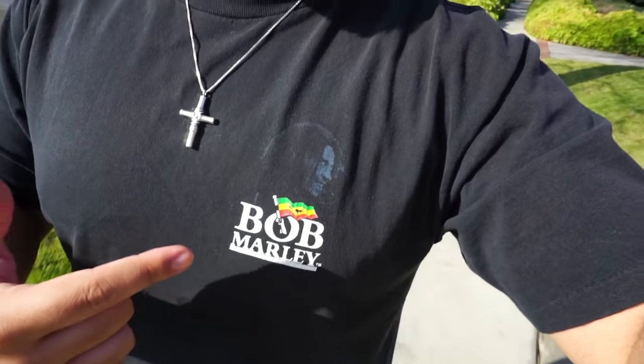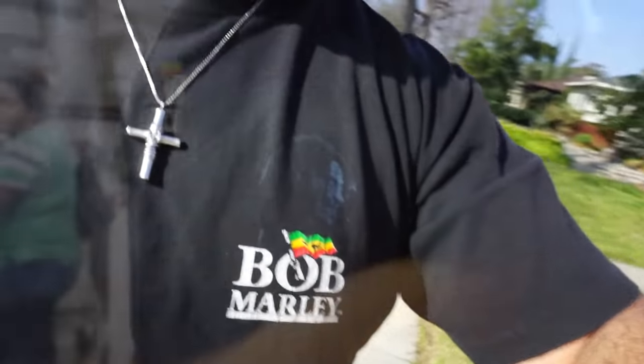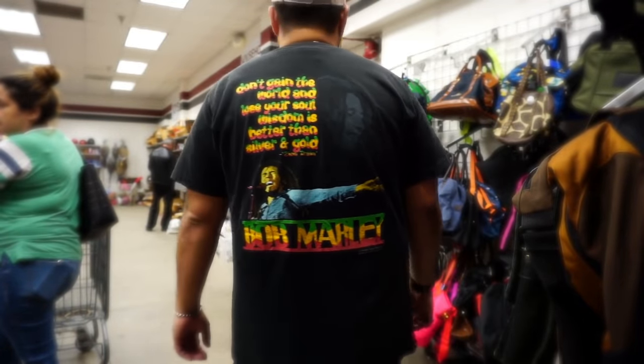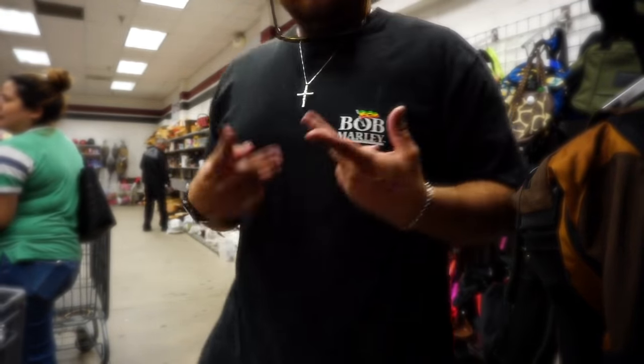I'm actually walking all the way to the thrift store — this is what happens when you show up late, that's my fault. But check out what I got: the 1996 Bob Marley T, single stitch. I'll show you guys the back because I'm walking right now. And also with that we got the 90s green brim Stussy cap.